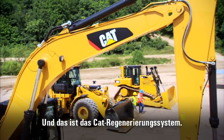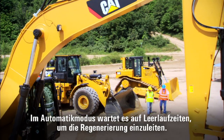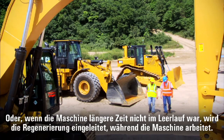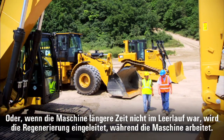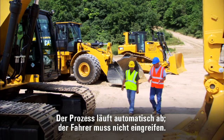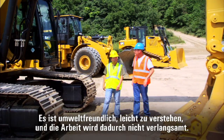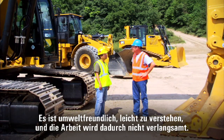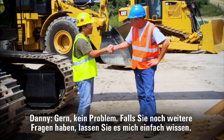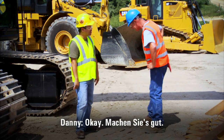And that's the CAT regeneration system. In automatic mode, it looks for opportunities to regenerate at idle, or if you haven't been at idle for a long time, it regenerates while you work. The machine manages the process so the operator doesn't have to. It's good on the environment, easy to understand, and it's never slowed me down. Danny, I appreciate you taking the time to explain it. Sure thing — any other questions you have, just let me know.